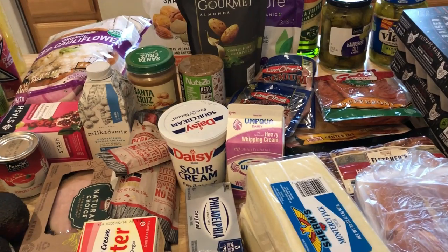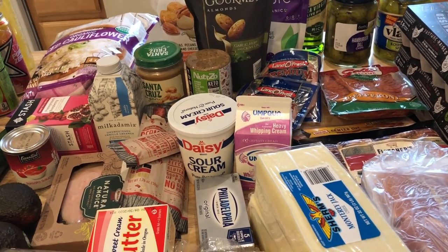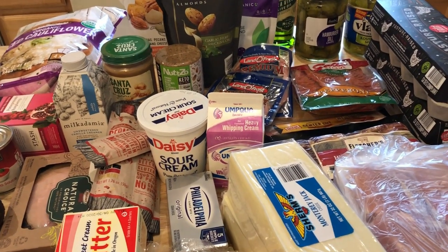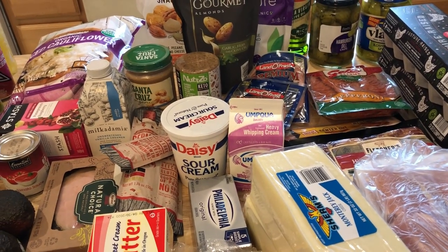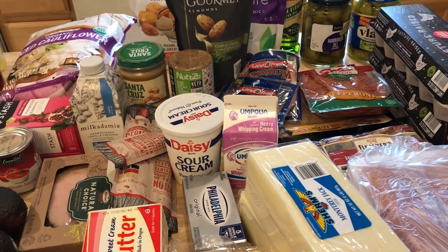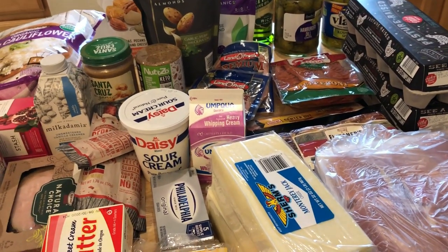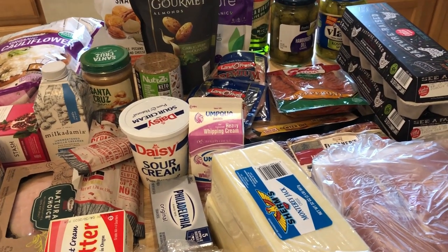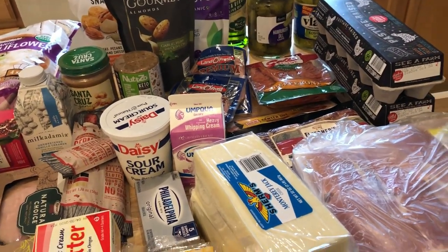I'm also making a loaded cauliflower casserole as a side dish — you put it in the oven and it has cream cheese, regular cheese, and bacon. It sounds amazing. It was just a very budget-focused week, and I wanted to leave room for any specialty products I found to try out.